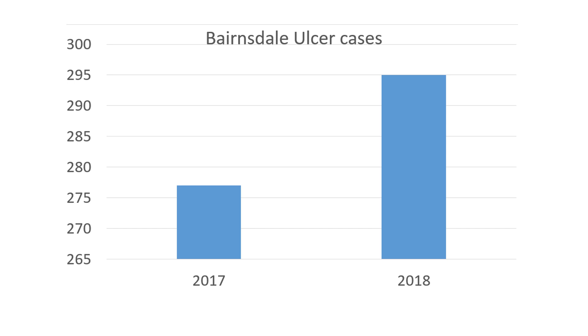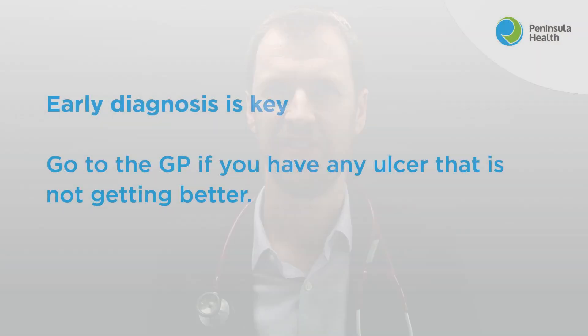We're seeing lots of patients each week in our infectious diseases clinic with this infection, and the GPs are getting very good at recognising and referring patients in. Early diagnosis is key, so if you have an ulcer that's not getting better, you need to see your GP as soon as possible and ask them to do a special test for the Bairnsdale ulcer.